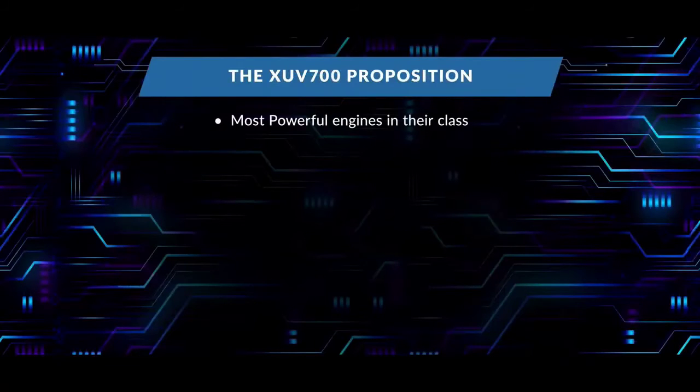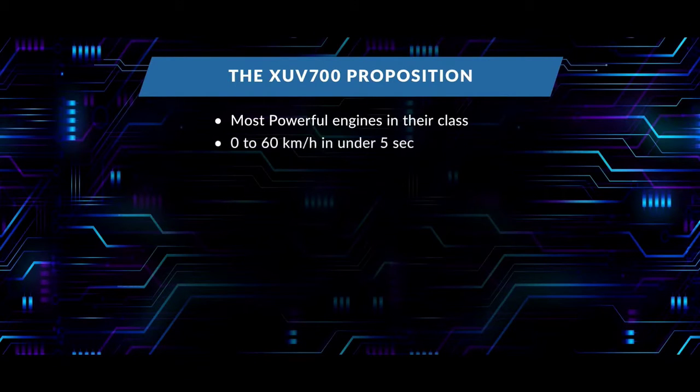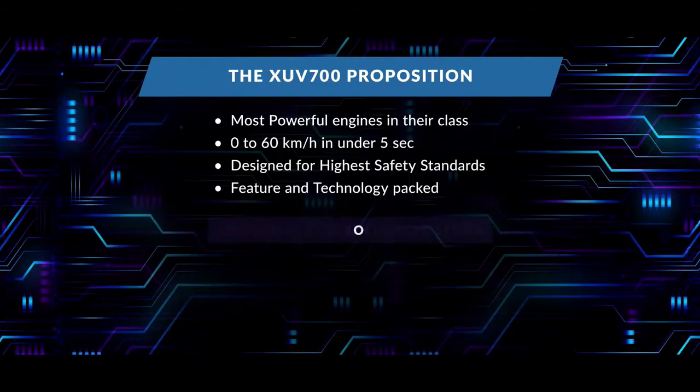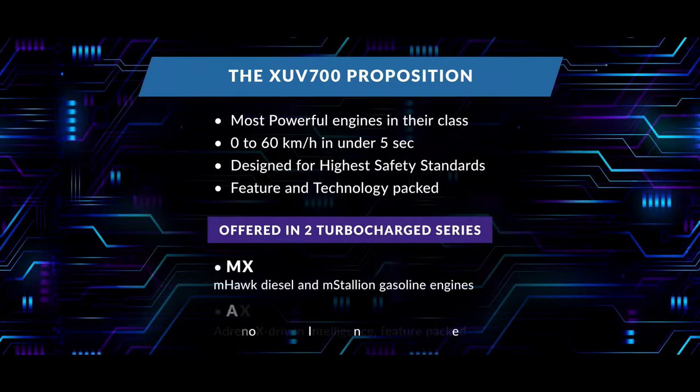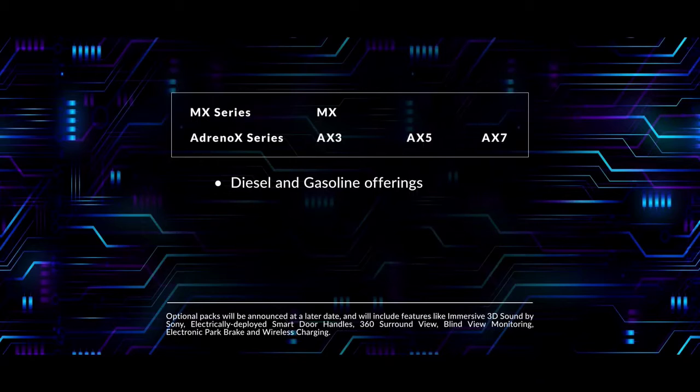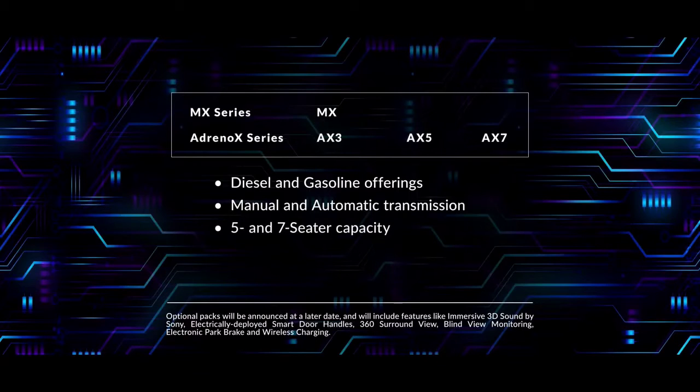Introducing the most powerful engines in their class, guaranteeing an unparalleled rush every single time — going from zero to 60 km/h in under five seconds. Designed for the highest safety standards and packed with features and technology, the XUV700 will be offered in two turbocharged series: MX and Adrenox. Available in diesel and gasoline with manual and automatic transmission, and five- and seven-seater capacity, also with all-wheel drive.